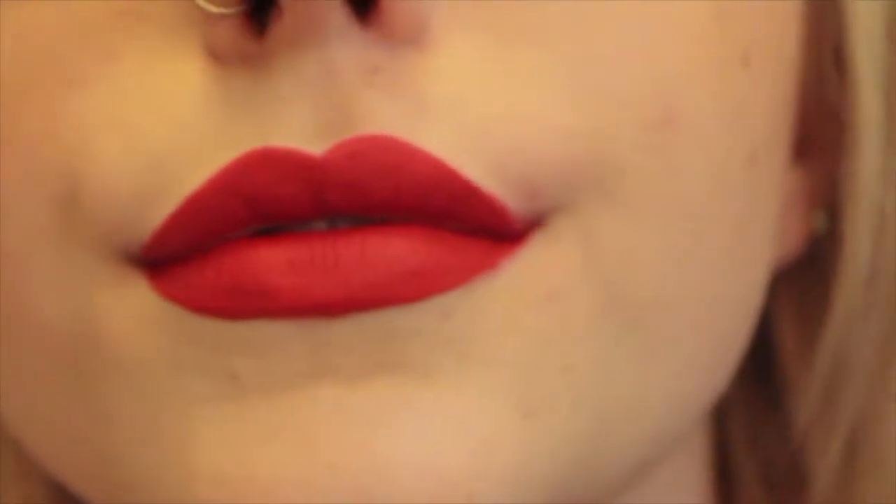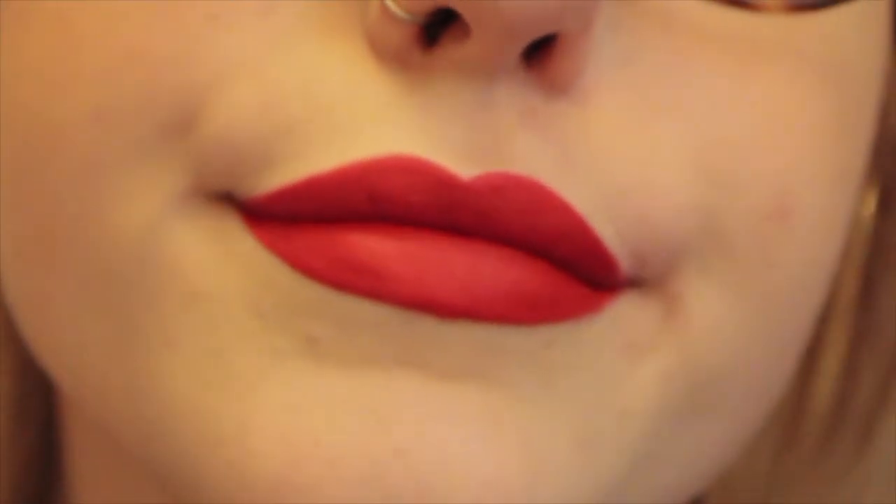That's my little mini haul. This is a very short video. I'm going to zoom in now so you can see the lipstick up close and see what you think about it — I love it. Thank you so much for watching, I will speak to you soon. Bye.